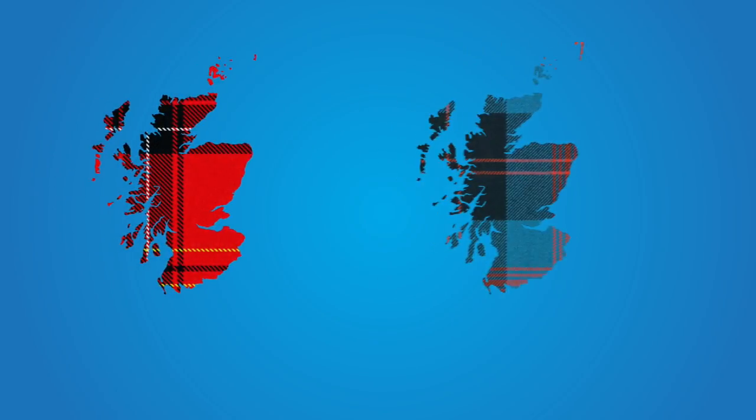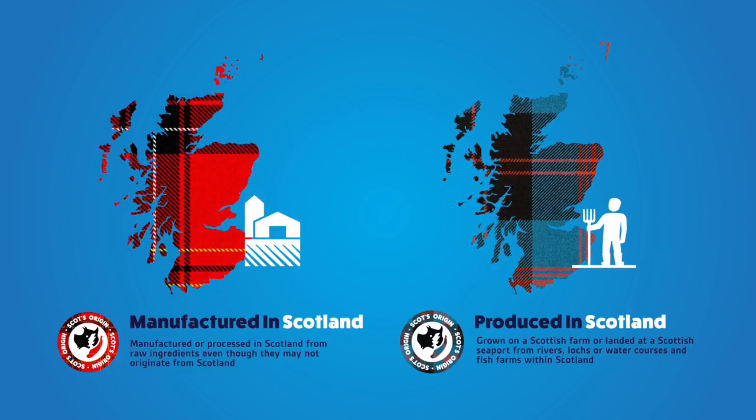Scotland XL have been in talks with us and what they're going to try and do is put this as a contract clause, so that when suppliers are tendering for a contract they can state exactly what products are made in Scotland and which of the two categories — made or grown in Scotland — each one belongs to.